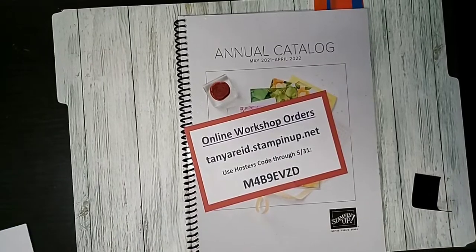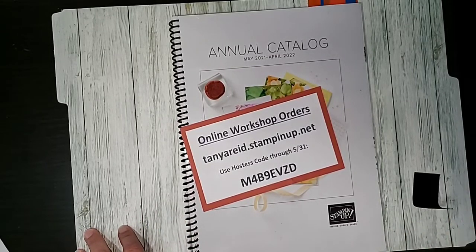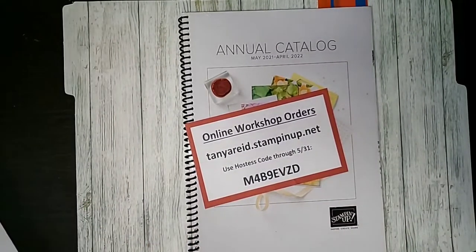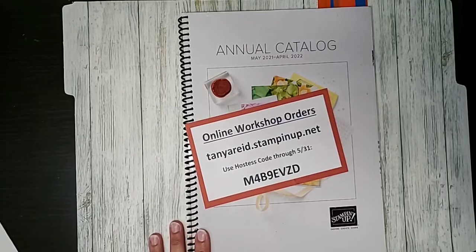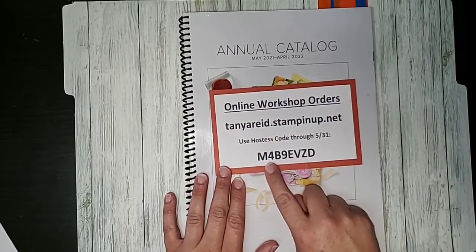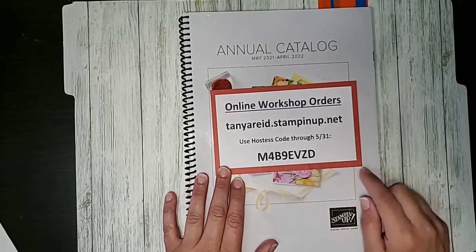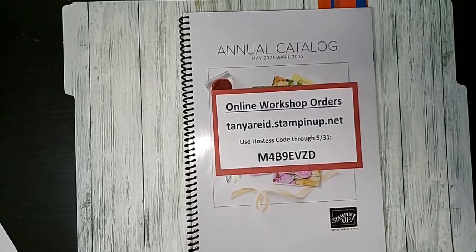Just a reminder — there are multiple door prize opportunities. Fill out my Google form, I'll share that link again at the top of this video when I'm done. You can also share this video and tag people in the comments for additional entries. The host code I'm using through Monday is M4B9EVZD — I'll put a link to it at the top of this video. Shop at tanyareed.stampinup.net; ordering specials start at $35, with a bonus gift at $50.